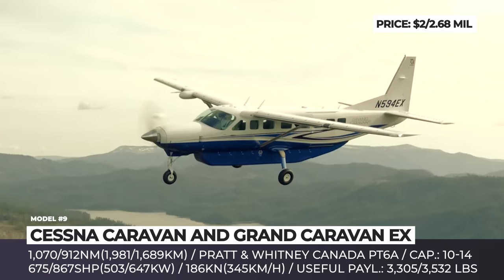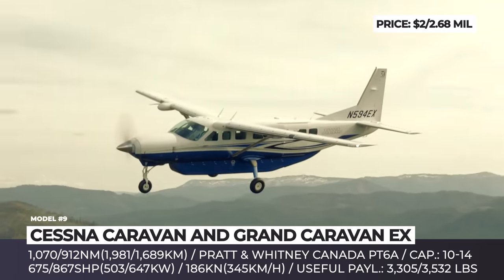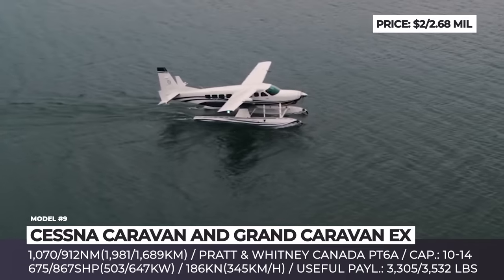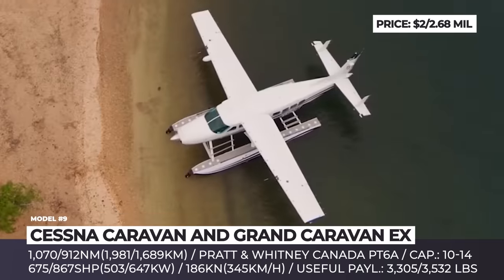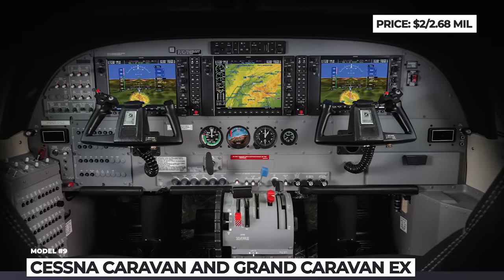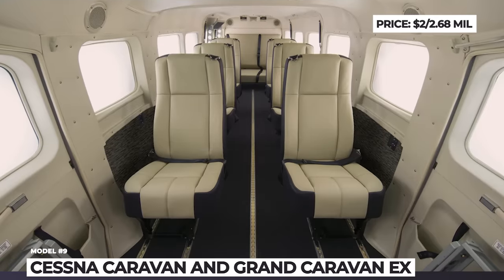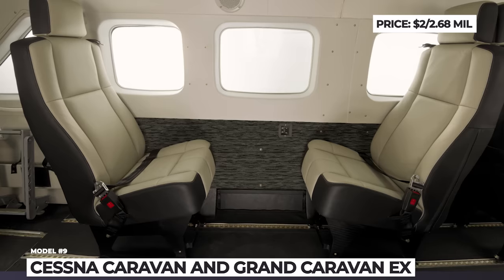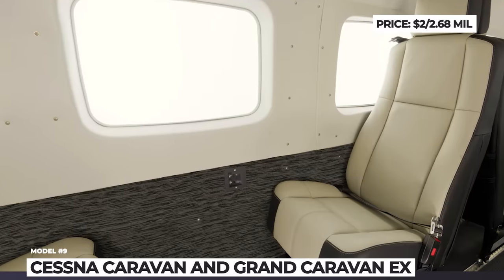The Cessna Caravan has a short 1,200 to 1,400 feet takeoff and landing distance and can adapt to any environment with fixed tricycle landing gear, floats, or skis. The aircraft is often used for commuter airlines, VIP transport, and cargo missions with 10 to 14 occupants and a useful load of 3,305 or 3,532 pounds. The cabin is unpressurized and comes in three interior packages — Canyon, Savannah, and the luxury-appointed Oasis.